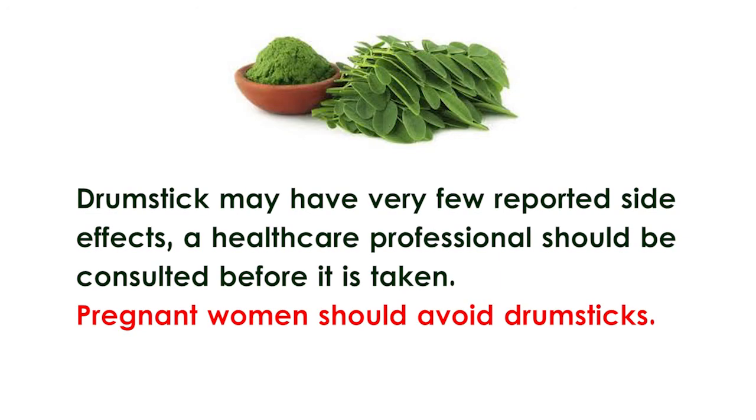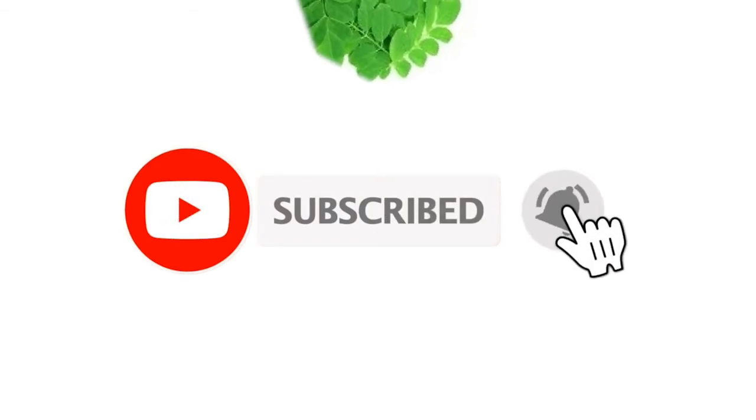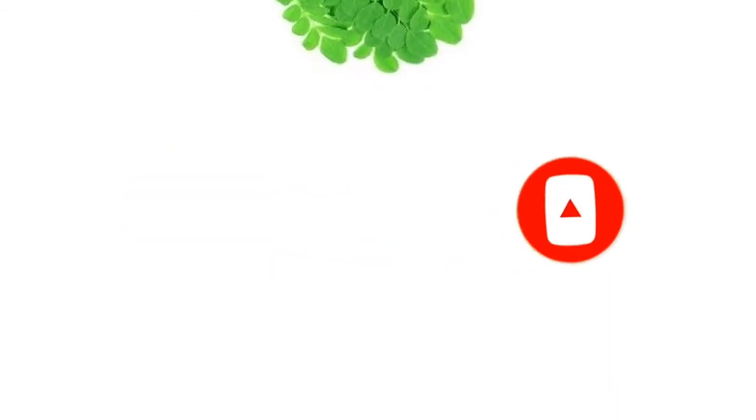Pregnant women should avoid drumsticks. Share this video with your friends and surprise them with how beneficial this plant is. For more useful health and lifestyle tips, subscribe to the channel.